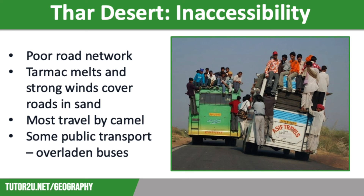The last major challenge we are going to look at is inaccessibility. Accessibility is difficult in the Thar Desert. Extreme weather and vast barren areas have made it really hard to develop a decent road network. Tarmac melts in the extreme heat and strong winds often blow sands across the roads, meaning that drivers can't see where the roads are. As a result, most places can only be accessed by traditional forms of transport, such as camels. What public transport there is comes in the form of extremely overladen and therefore dangerous buses, like the ones you can see on the screen.